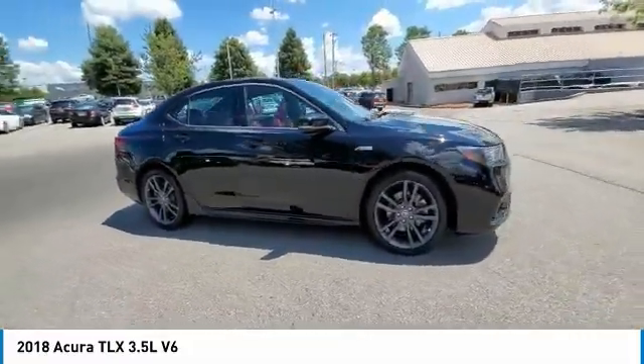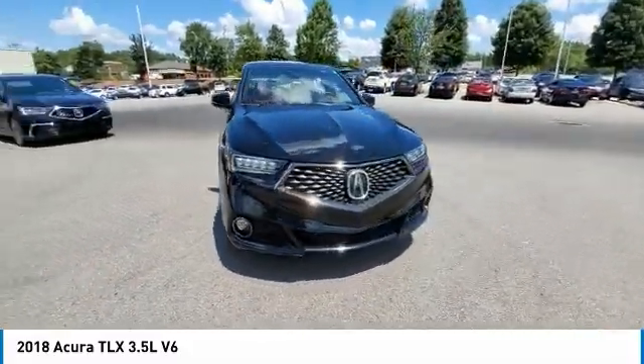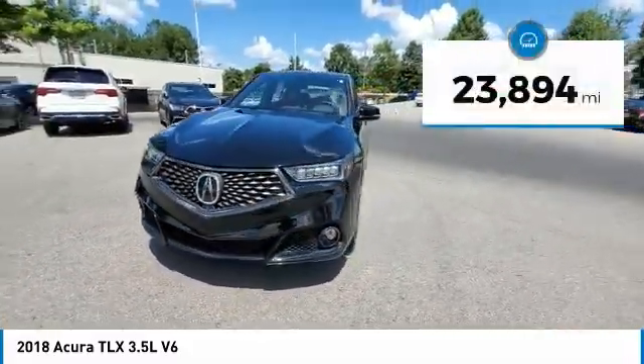It comes with an extremely quiet interior, spacious front seats, and smooth ride quality. This vehicle has less than 25,000 miles.